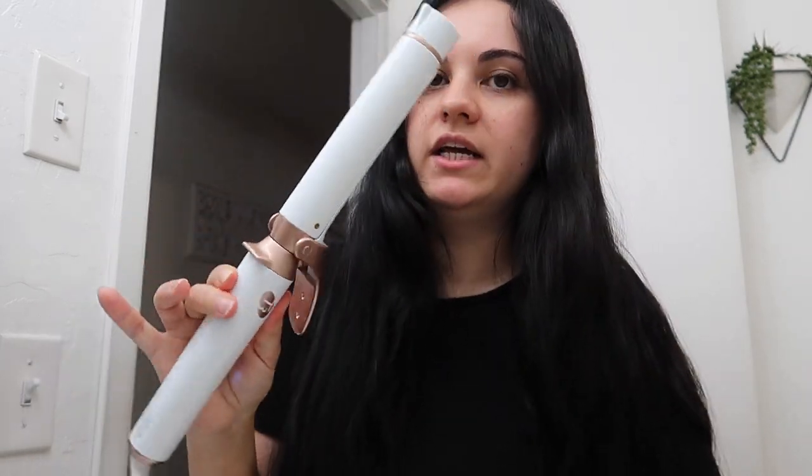Hey guys, so today I'm vlogging. Right now I'm getting ready to go to a lunch with one of my good friends and I want to get cute because I haven't gotten ready in a while, but I still want to stay pretty casual. I am gonna curl my hair — my hair always takes the longest because I have long hair, but I recently dyed it and got it cut and it looks so good and healthy right now. I've been using this T3 curling iron, one-inch barrel — this is my go-to hair tool right now, love it.